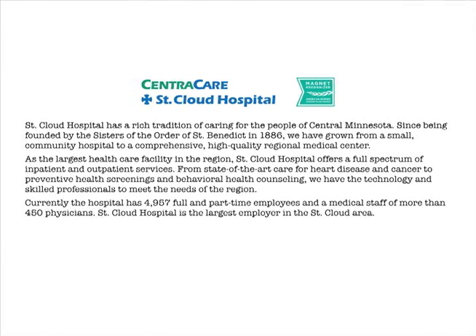St. Cloud Hospital has a long tradition of caring for patients in central Minnesota. We were founded by the Sisters of the Order of St. Benedict in 1886 and have grown to a high-quality regional medical center. We are a 489-bed hospital and serve a 12-county area. That's a large facility. I understand you were involved in an evidence-based practice project. What was the initial focus of the project?